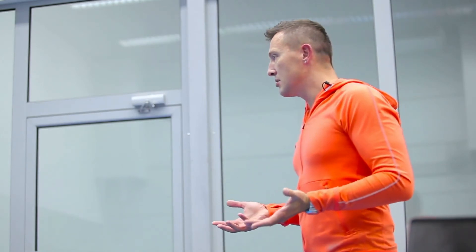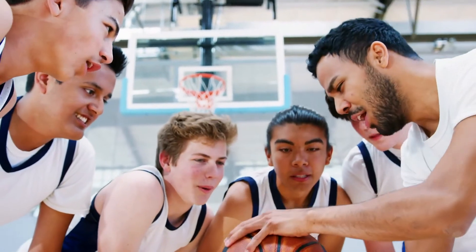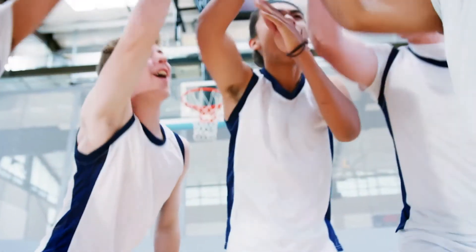The worst time — this is number two — the worst time to think about what you're going to say is when you are saying it. Remember: prior preparation prevents poor performance.